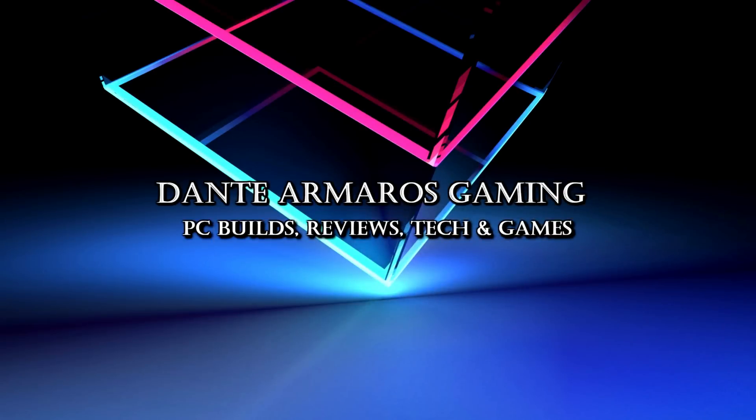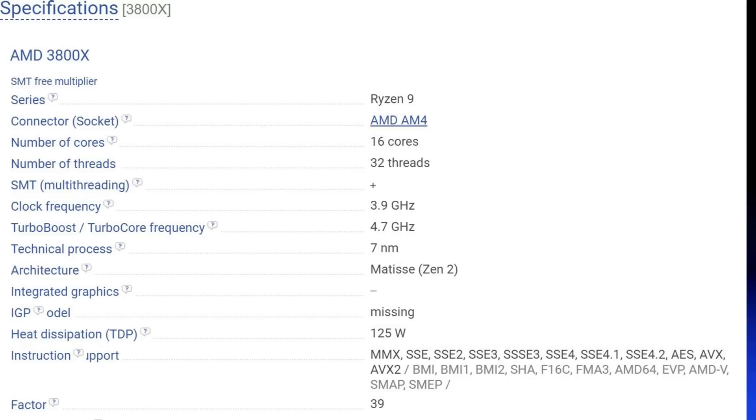First up is the Ryzen 9 1300X, on the AM4 socket with 16 cores and 32 threads — something we previously only saw in Threadripper. It has a base clock of 3.9 GHz, a turbo boost of 4.7 GHz, 7 nanometer Matisse Zen 2 architecture, and a TDP of 125 watts — only 30 watts more than the previous generation despite doubling the core and thread count.